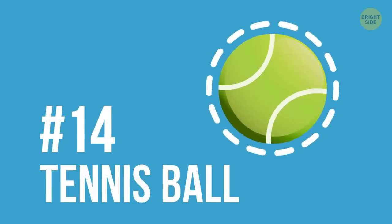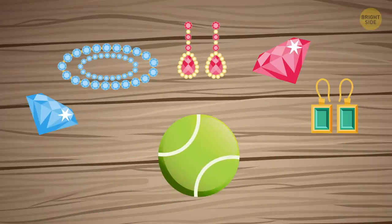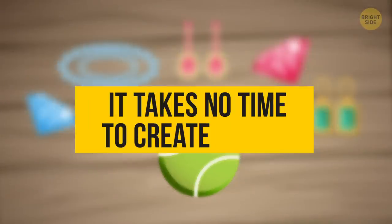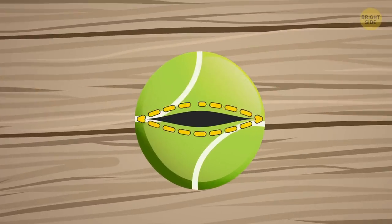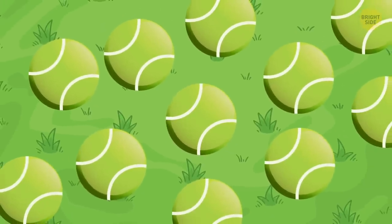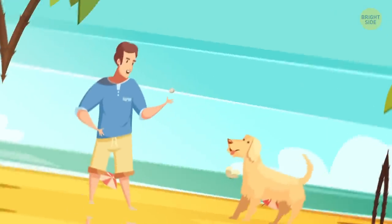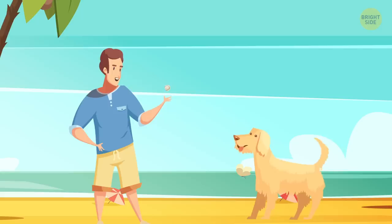14. Tennis ball. For your jewelry, a tennis ball is your perfect mini vault, and it takes no time to create one either. You simply slice it a couple of inches, place all your items and money inside, and then you're all set. Just make sure you don't mix it with the tennis balls that your dogs play with — otherwise, you're in for a slobbery treasure surprise.